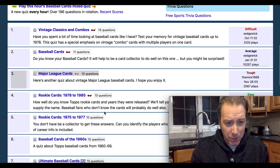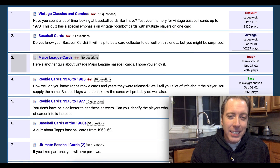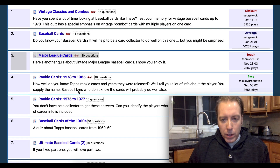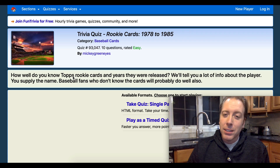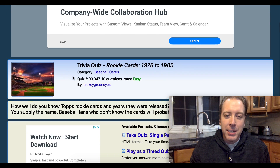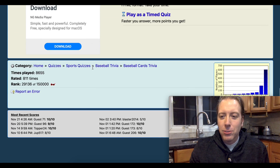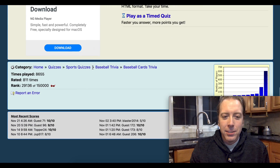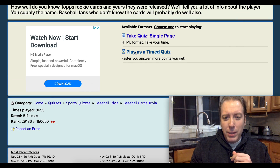The first one I'm gonna do — you can see on the screen what I'm seeing here. Let's do an easy one first: Rookie Cards 1978 to 1985. It says, how well do you know Topps rookie cards in the years they were released? We'll tell you a lot of info about the player, you supply the name. Baseball fans who don't know the cards will probably do well also. So this might be 100% — that's what I'm hoping for. The average score looks like it's about a nine and a half. Let's play as a timed quiz.